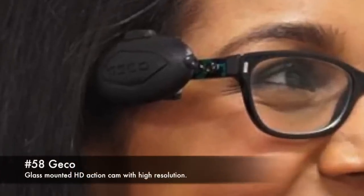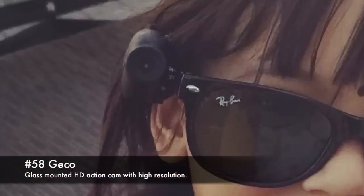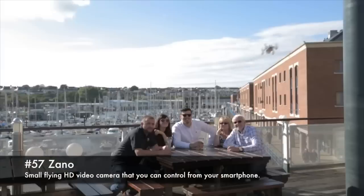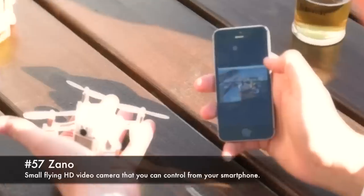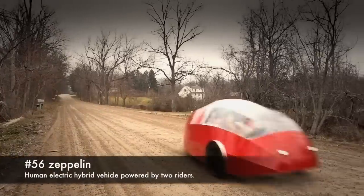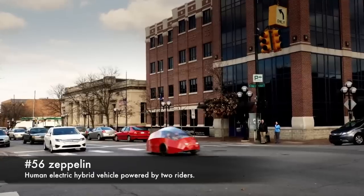58. Gecko, blast-mounted HD action cam with high resolution. 57. Xano, small flying HD video camera that you can control from your smartphone. 56. Zeppelin, human-electric hybrid vehicle powered by two riders.